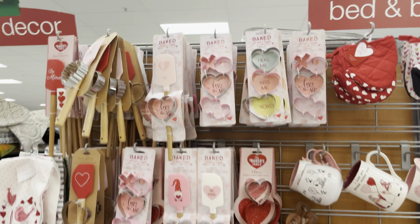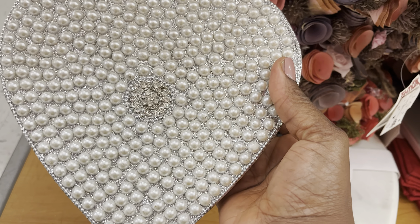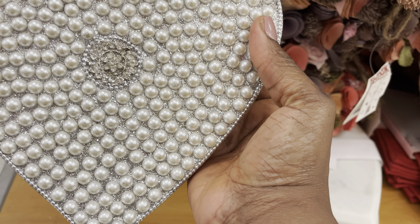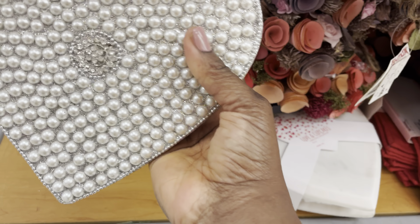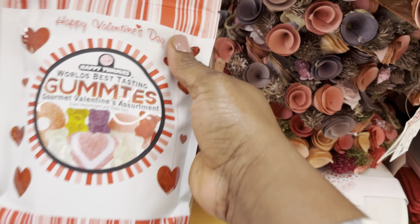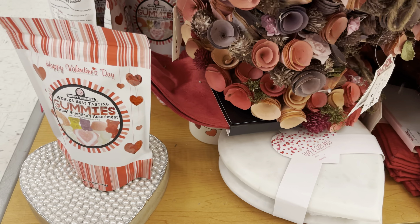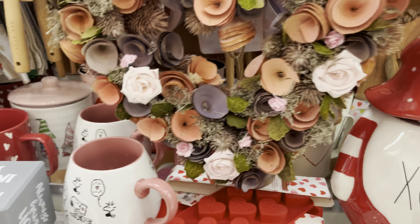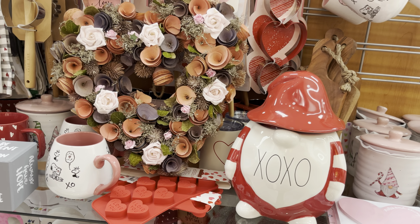So yeah, the Valentine's stuff is up. There's cute decor with pearls and glitter, gnomes for Valentine's Day, and they also have these wreaths — those wreaths are pretty too.